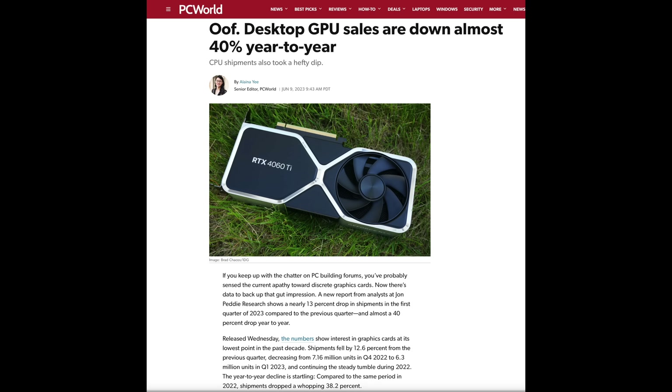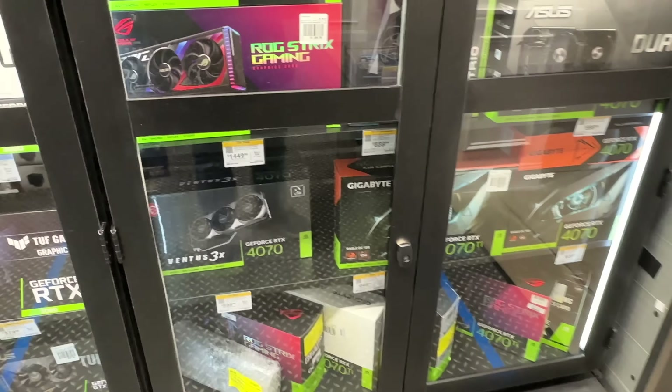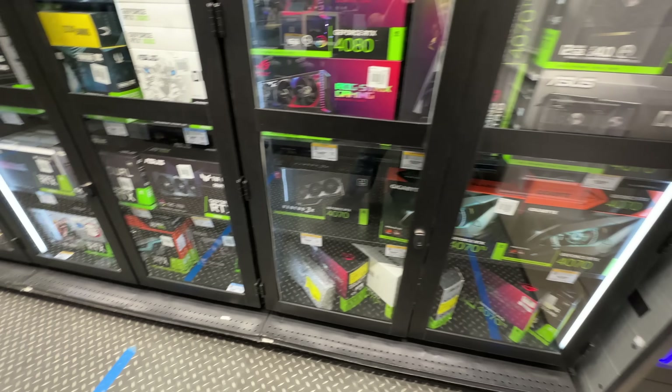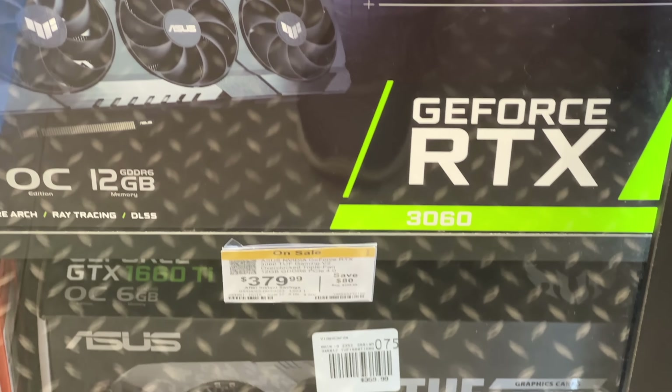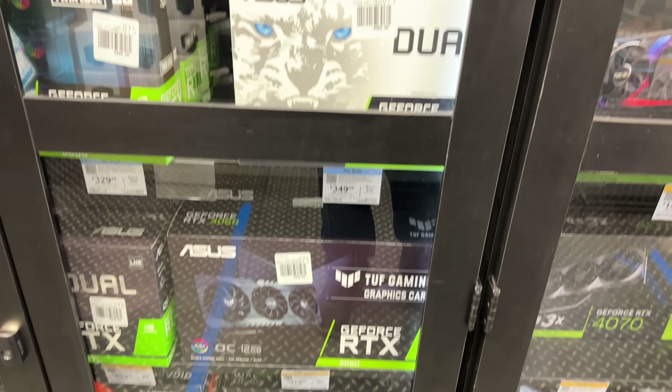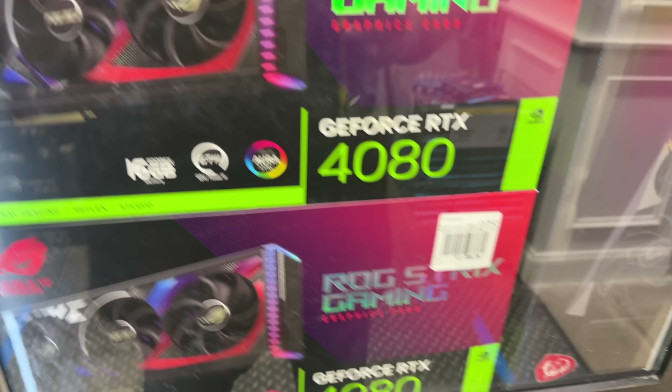The AMD RX 7600 sold better than AMD was expecting simply because it was the newest cheapest GPU. The RTX 4060 will be the newest cheapest Nvidia GPU in the RTX 4000 series. You can imagine someone building online or walking into a store — they're probably going to choose this GPU if every other option is really expensive. The RTX 4070 is twice the price at $600 vs $300, and while you get more performance, that's actually a pretty big difference.